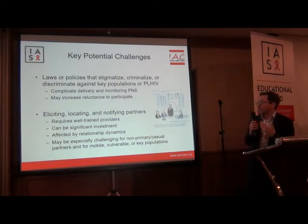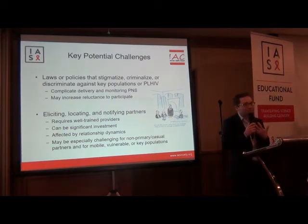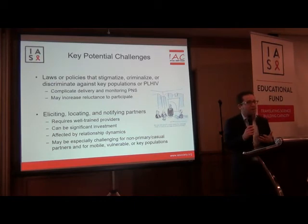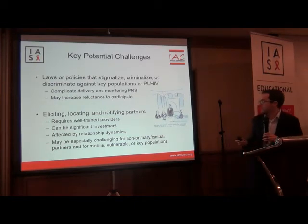These activities can be affected by relationship dynamics within partnerships, which obviously can be complicated. And they may be especially challenging for non-primary and casual partners, or for mobile, vulnerable, and key populations.